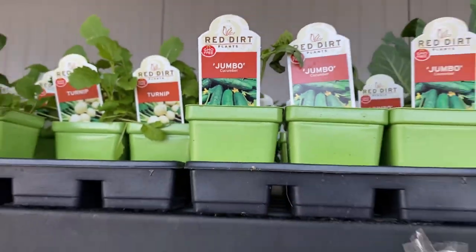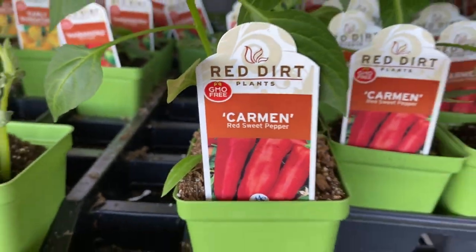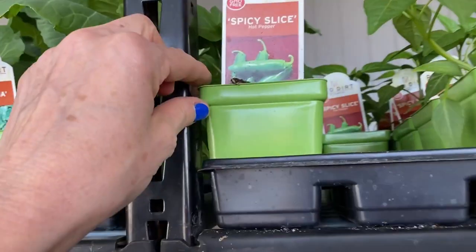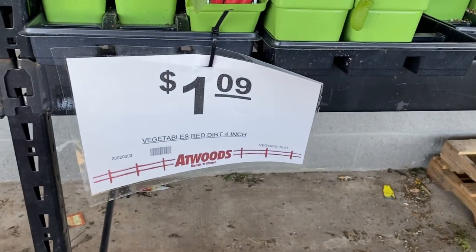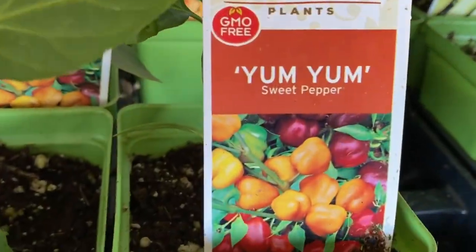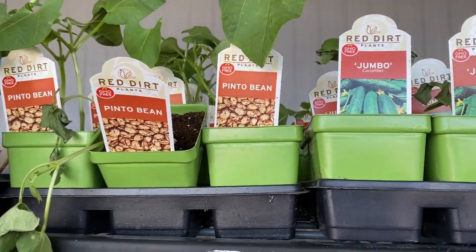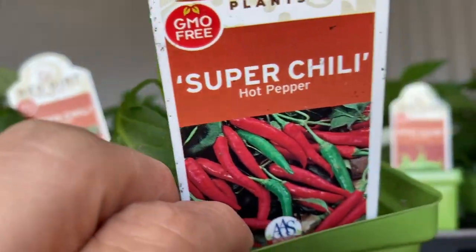Jumbo Cucumber and the Carmen Red Sweet Pepper — I have got to get one of those. Spicy Slice. I'll try it. That is super cheap, it's only $1.09, guys. This looks good. Yum yum, sweet pepper. Yes, please — I'm going to get two of these. Alys, they've got the pinto beans. We should try one of these. Super chili. I guess I'll get this Jumbo Cucumber. We'll try it.